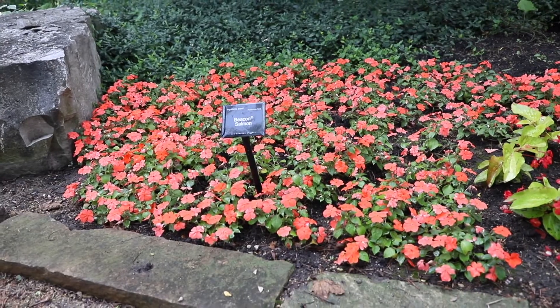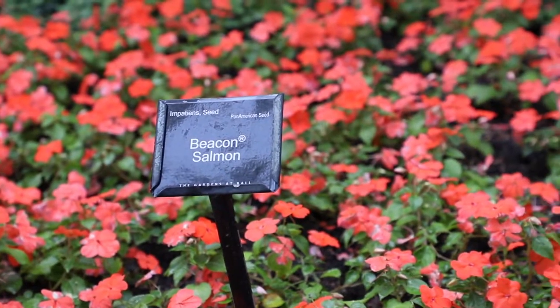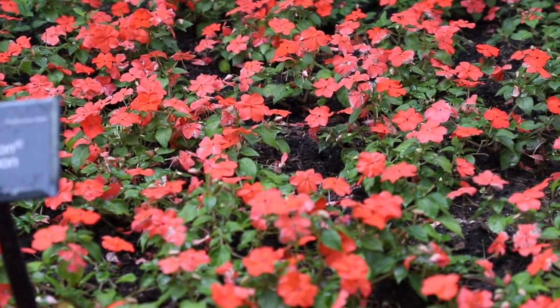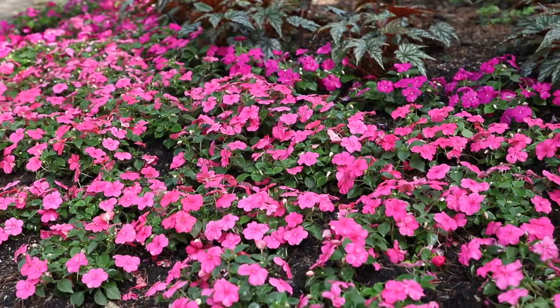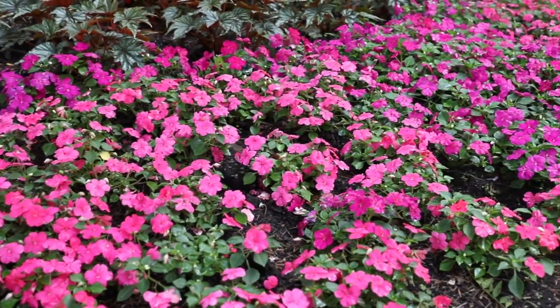We also have the Beacon Impatiens. The Beacons have made a tremendous impact in 2020, and we look forward to that continuing in 2021 as landscapers and home gardeners get more confidence using Impatiens back in their shade gardens.